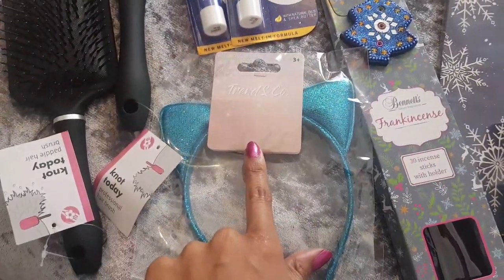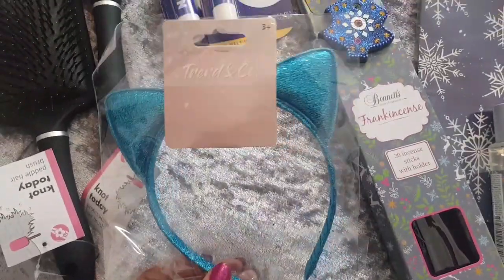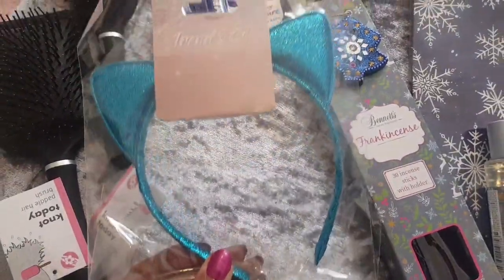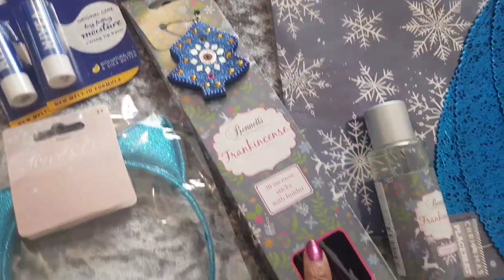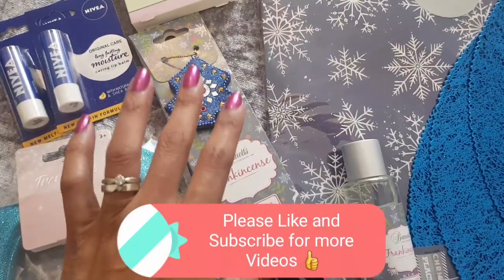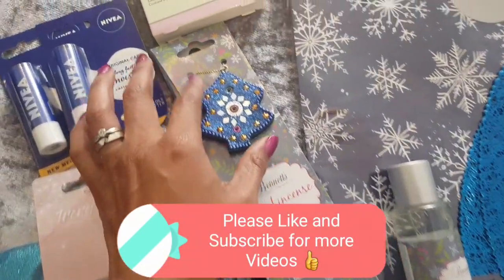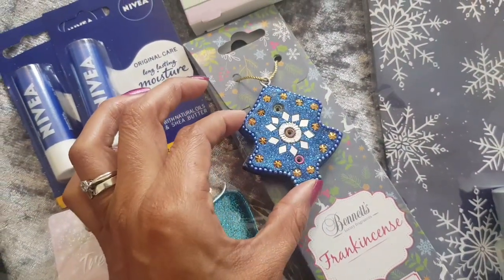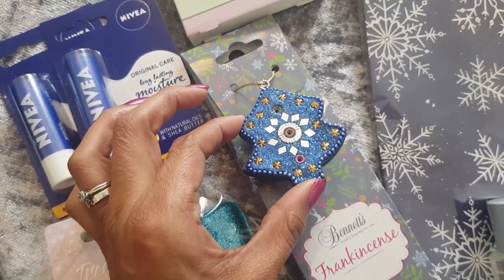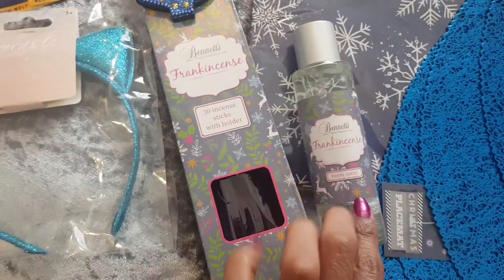I got some more Nivea lip balms. I got my daughter a beautiful cat ears headband, but I usually end up wearing these because they're so pretty. This one smells amazing — what a beautiful gift from the Christmas gifts section. The scent is frankincense and it comes with the cutest little tree-shaped incense holder. It's really cute and it smells amazing. So I went and bought the room spray to match.